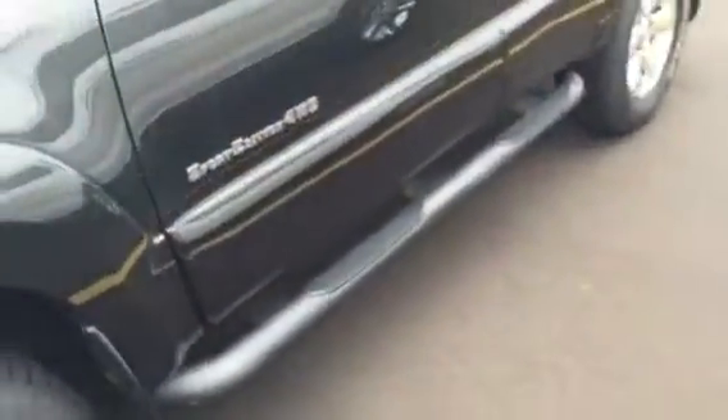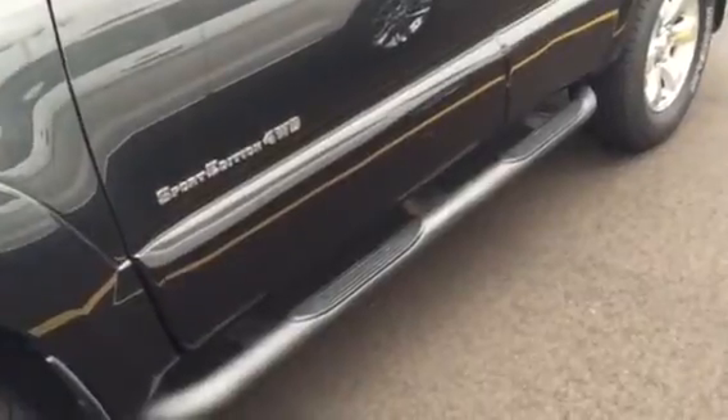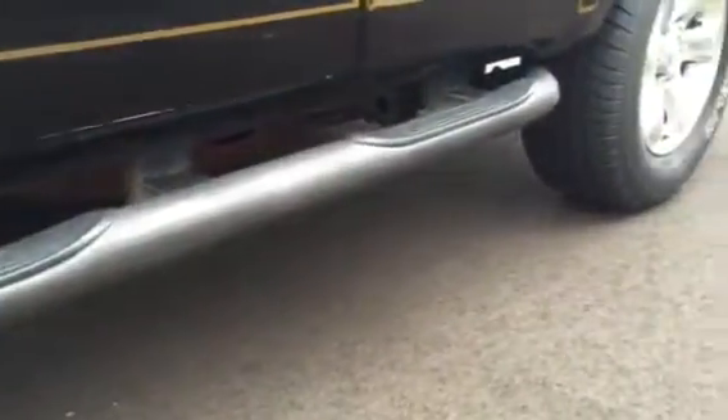To answer your other questions — accidents: the Carfax is clean on this, so as for bodywork and accidents, I don't think there was any. The rust I just showed you, that one little tiny spot. And just showing you underneath, the rockers and such — it's super nice.